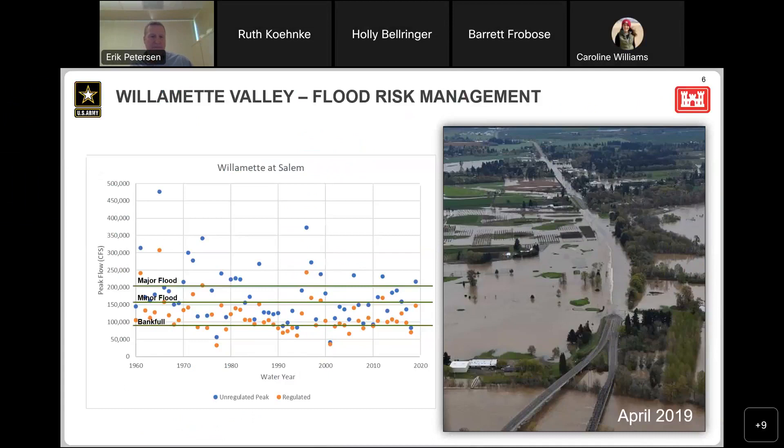Here's a good rundown of why we're here. The blue dots on the chart on the left show the Willamette River at Salem — a volume of water and elevations where you see major flooding, minor flooding, and bank full conditions. We're always trying to throttle this system to about bank full when operating for flood conditions. The blue dots are unregulated peak modeled flow, while the orange dots are actual flows.